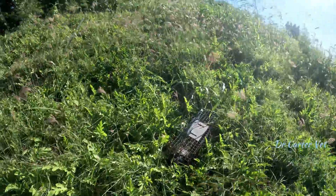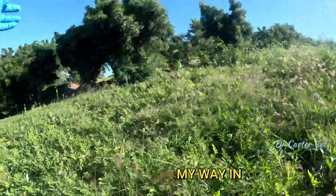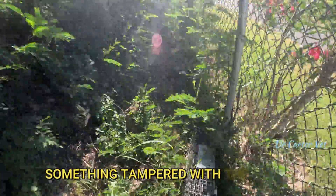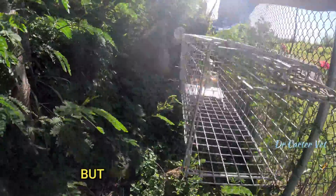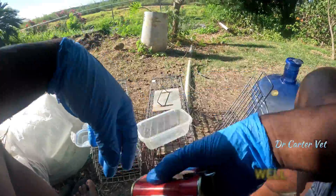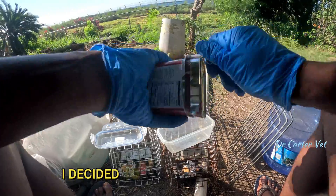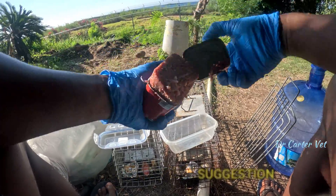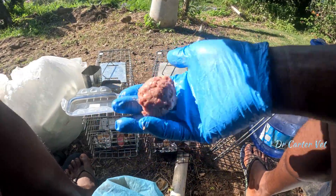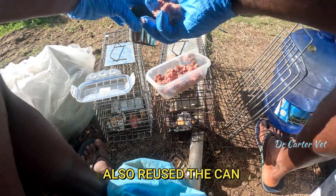I saw a couple of mongoose in a couple of the traps along the way when I was coming in. But now that I checked them, those in the watermelon field had nothing in it. Something had tampered with a couple of the traps — they were triggered but empty, and the bait was gone in a few of them. This could have been due to rats or something. I decided to try the bait suggestion from the comments of the earlier video — to use corned beef, since they had good success with it.